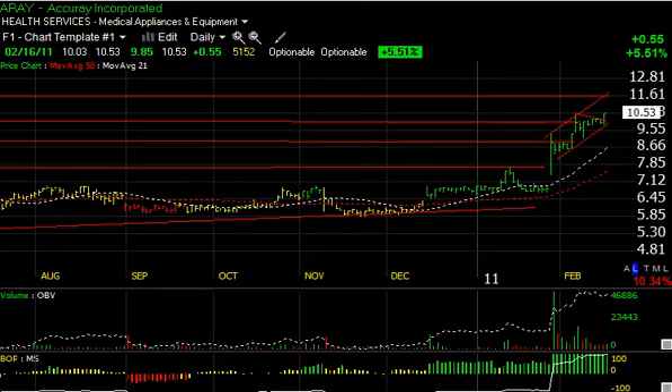Starting off with Accuray (ARAY), a current swing trade of ours. You can see the big price-volume surge here in a little pennant or flag. The stock popped for two days, pulled back on another flag, and today is up another 55 cents or 5.5%. This one looks like it's headed for at least 11 and three-quarters, perhaps even as high as 13.